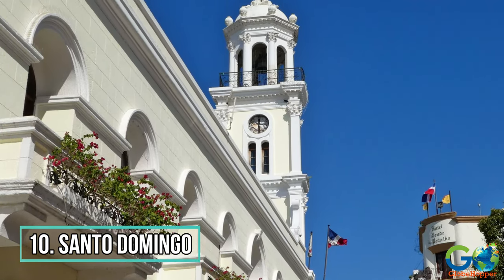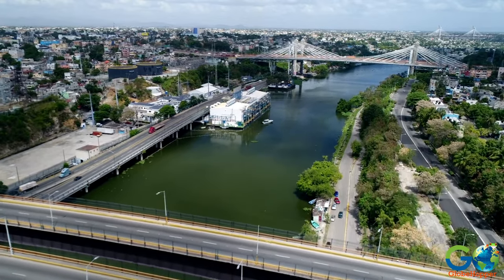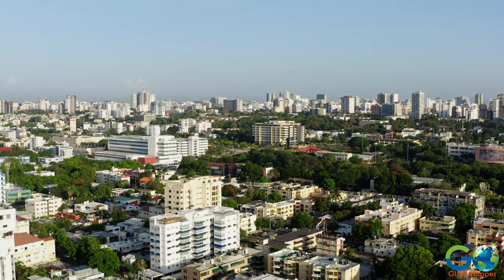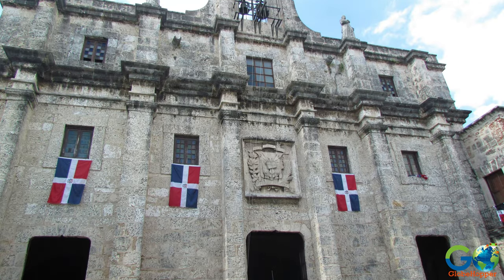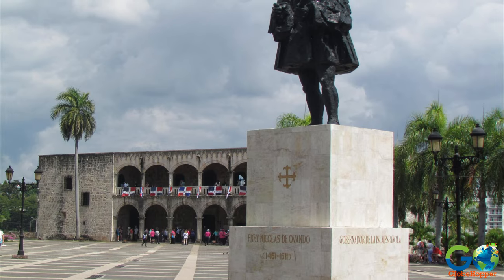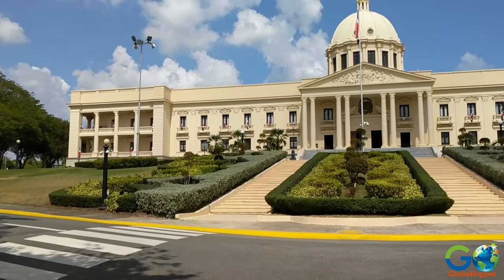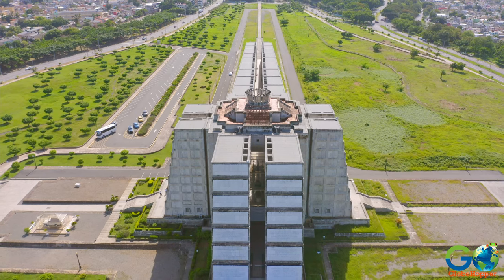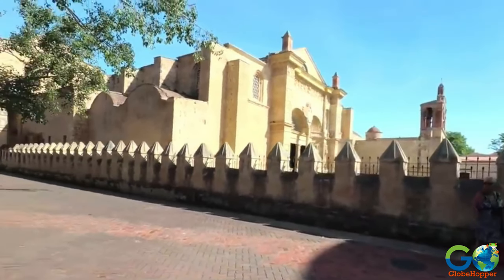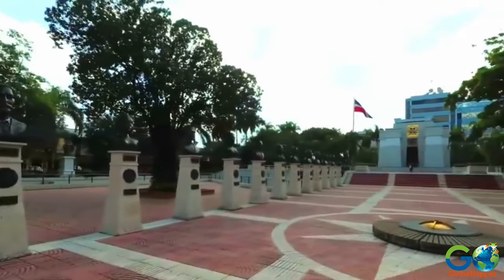Number 10: Santo Domingo. If you're willing to undertake the three-hour drive, a visit to the capital city of Santo Domingo makes for a memorable side trip. The historic region of the city, known as Zona Colonial, contains buildings dating back to the 1500s. The city also contains the National Palace, the burial site of Christopher Columbus, a fortress, and many other landmarks, museums, shops, cafes, and more.